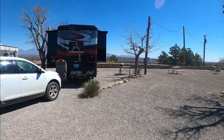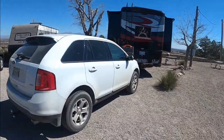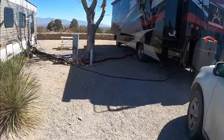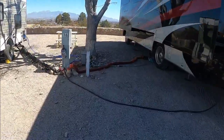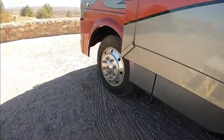Last but not least, here is our site. As you can see, we've got plenty of room — we do have a pull-in site. Coming around to the site over here, you can see our full hookups with the power, the water, and the sewer. Very level, easy to get into site.